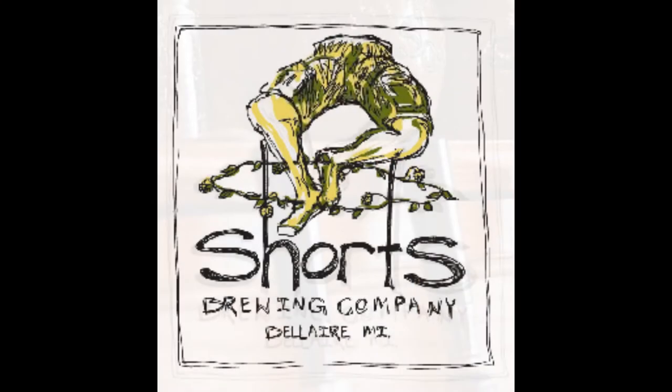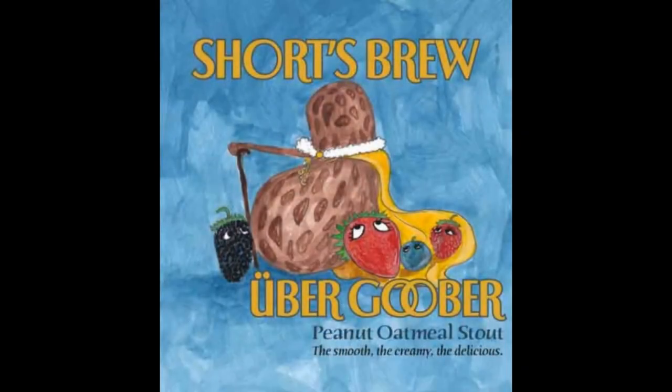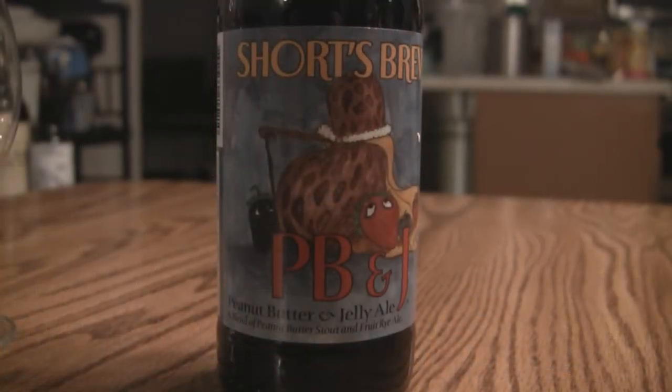Hey guys, what's up, welcome to Beer Geek Nation, thank you for joining me once again. Let's take a seat for this one — this is Shorts Brewing, this is their PB&J, peanut butter and jelly. It is their peanut butter stout, their Uber Goober, blended with one of their fruit ales — I think it's a high gravity fruit ale.